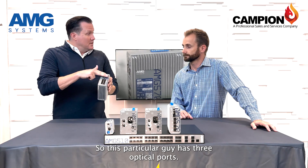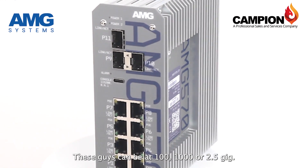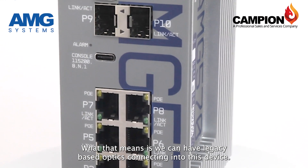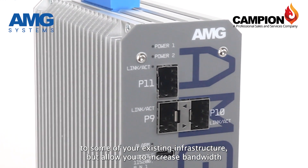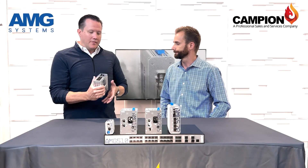This particular device has three optical ports. These can be at 100 meg, 1 gig, or 2.5 gig. That means we can have legacy-based optics connecting into this device — we can be backwards compatible to some of your existing infrastructure, but allow you to increase bandwidth significantly on the path back to the head end.